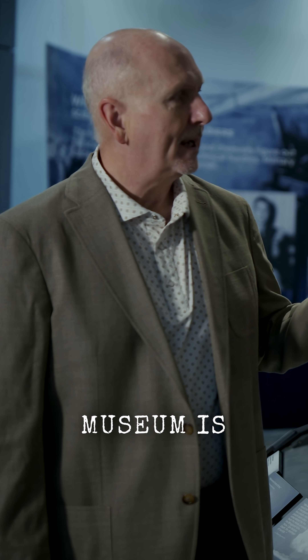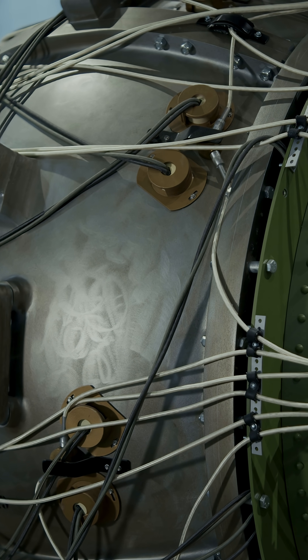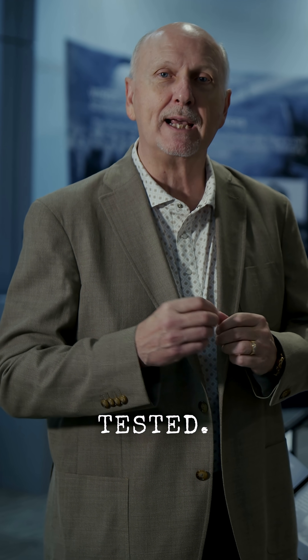What we have here at the Atomic Museum is a full-scale model of the Gadget. This was the world's first atomic bomb that was tested in Alamogordo, New Mexico in 1945. What you see here is a complete depiction of what would have been on top of that 100-foot tower that Dr. Robert Oppenheimer and all the other scientists from Los Alamos tested.